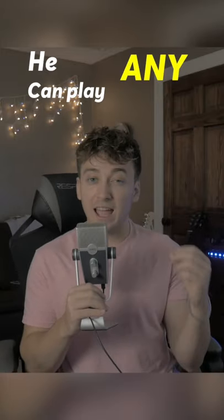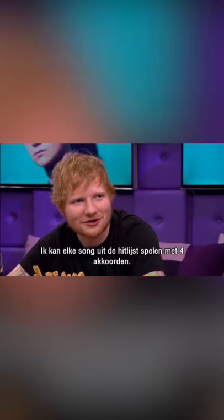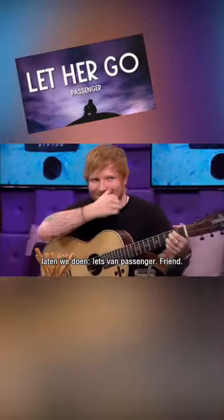A few years ago, Ed Sheeran said that he could play any top song with just four chords on a guitar: 'I could play you every song in the pop charts right now over four chords. Get me a guitar.' Something by Passenger being one example.